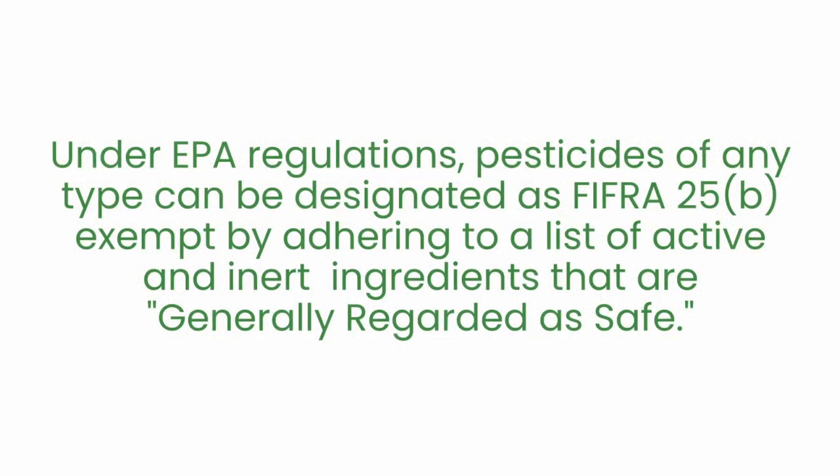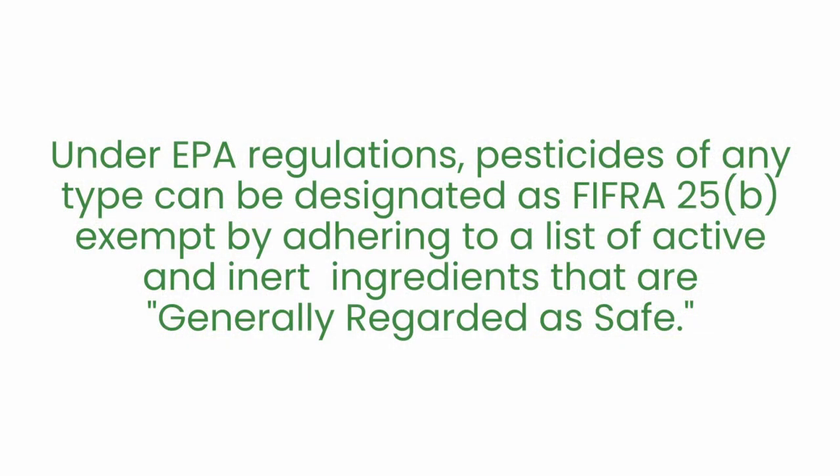Natural insecticides offer a means to protect your space without that compromise. Although there is no strict definition of natural insecticide, there are loose qualifications to be considered safe by the Environmental Protection Agency. Under EPA regulations, pesticides of any type can be designated as FIFRA 25B exempt by adhering to a list of active and inert ingredients that are generally regarded as safe, which basically means the product poses no risk to people or the environment.